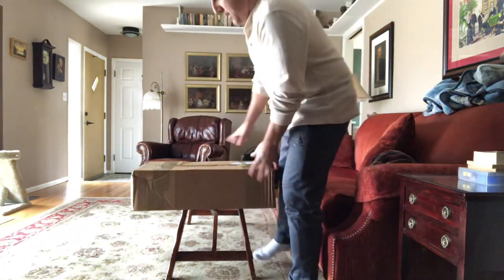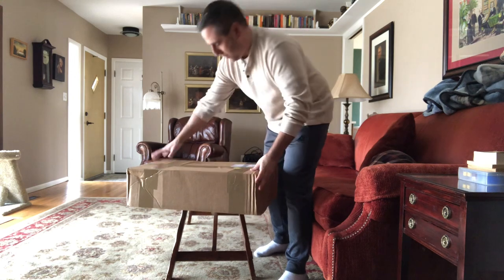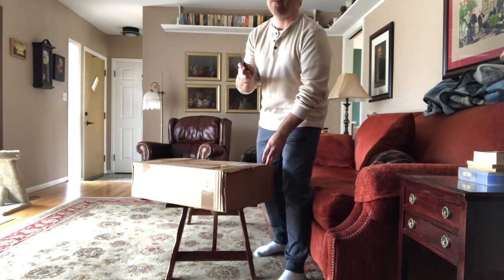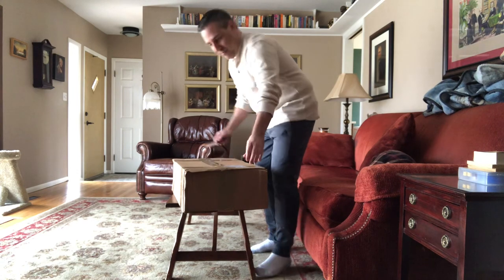These are the Paul Stanley Star Child Love Gun boots that I bought. I purchased them March 25th 2020 and they just came today, so I'm opening them up now — they came FedEx.